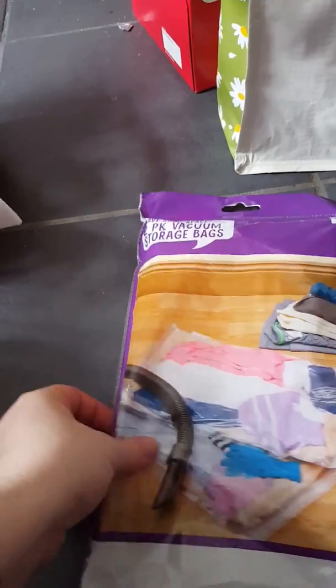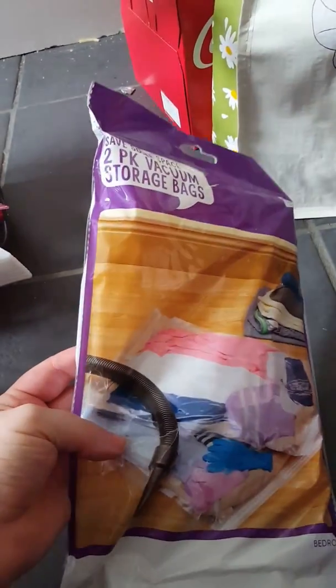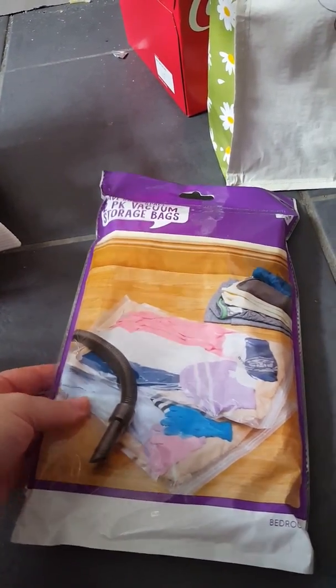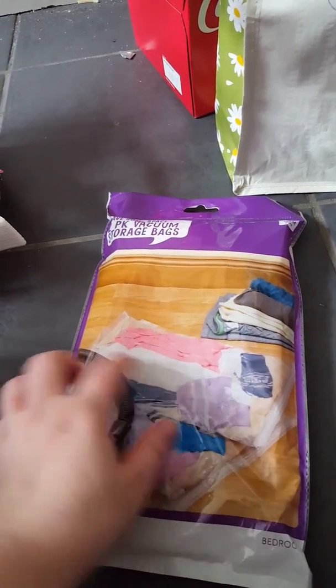I got some vacuum pack bags — it's a pack of two. I got those because we're sorting out underneath our bed and we've got spare duvets and stuff, so those would be ideal to put them in.